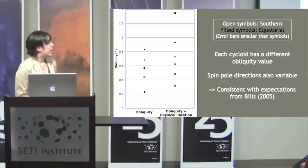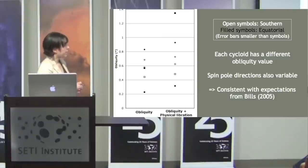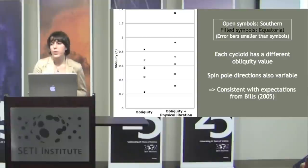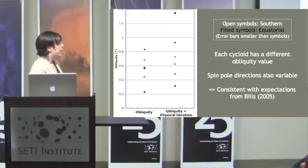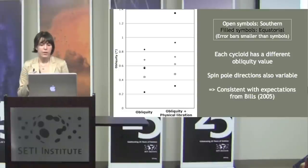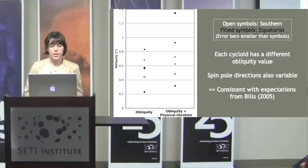The obliquity values indicated by our fits show that each cycloid corresponds to a different obliquity value, indicating time-variable obliquity. Error bars are within the size of the icons — so to very high confidence, each cycloid fit does correspond to a different obliquity. All values are about one degree or less, consistent with expectations from Bills et al. for a Europa with a global ocean.